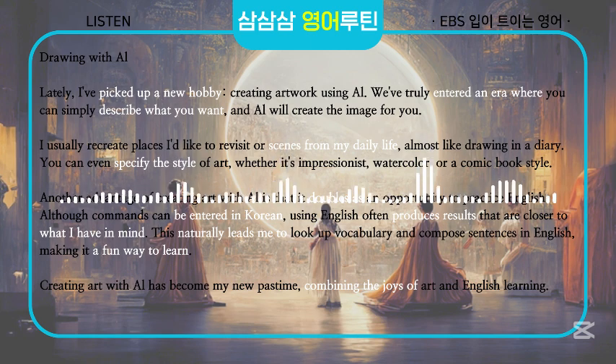You can even specify the style of art, whether it's impressionist, watercolor, or a comic book style.